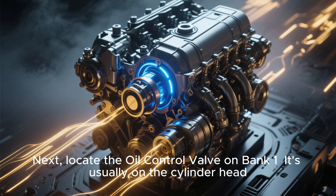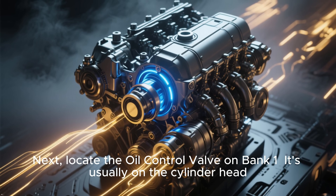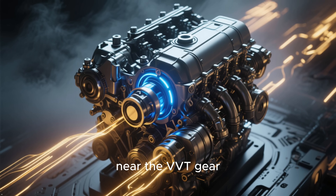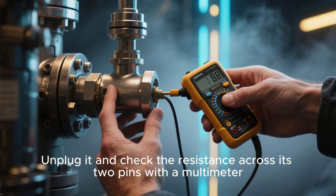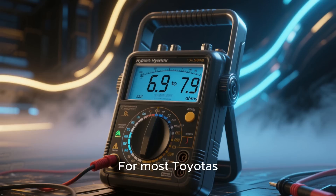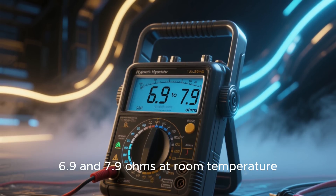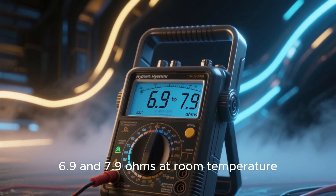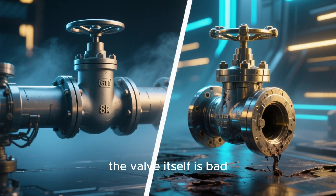Next, locate the oil control valve on Bank 1. It's usually on the cylinder head, near the VVT gear, with an electrical connector attached. Unplug it and check the resistance across its two pins with a multimeter. For most Toyotas, you're looking for a reading between 6.9 and 7.9 ohms at room temperature. If it's an open circuit or way outside that range, the valve itself is bad.